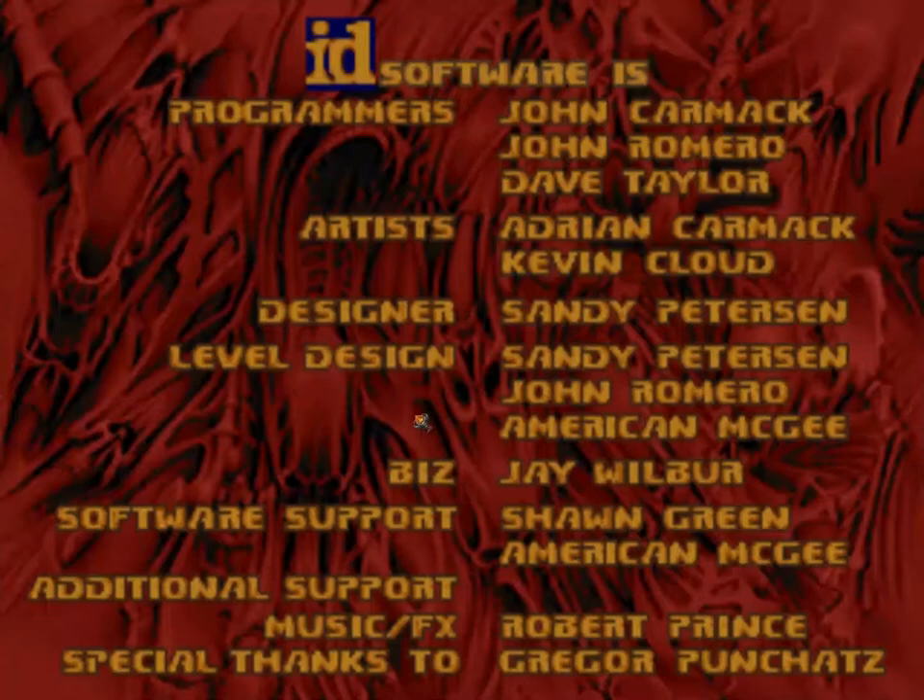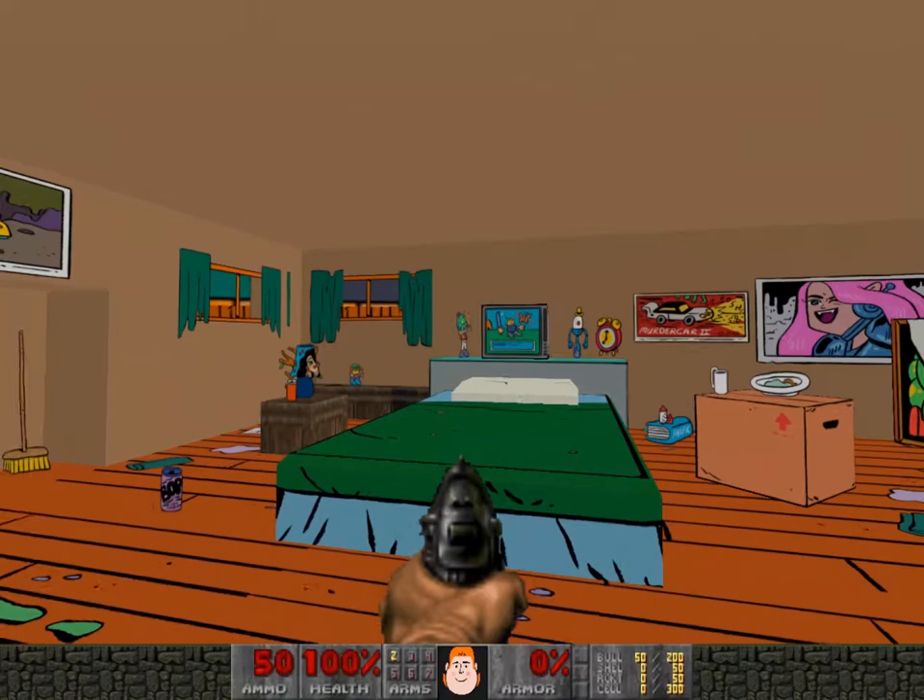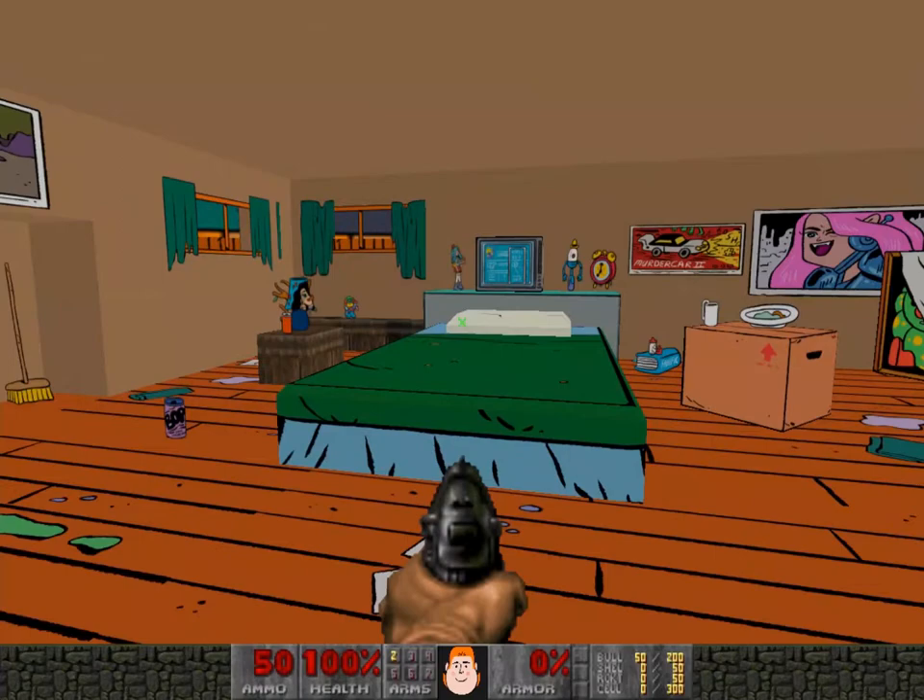Hi everyone, welcome to Michael Doom. What is this? This is a little custom WAD that I made back in 2017 to launch my comic book that was coming out at the time, called Michael.